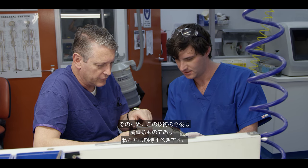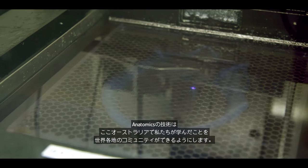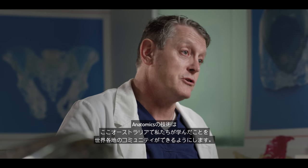That's the exciting future we have to look forward to. Anatomics technology can enable communities all around the world to do what we've learnt to do here in Australia.